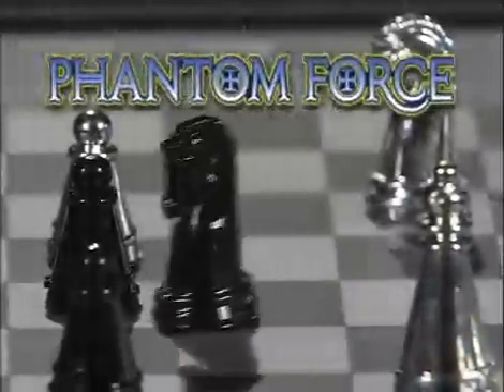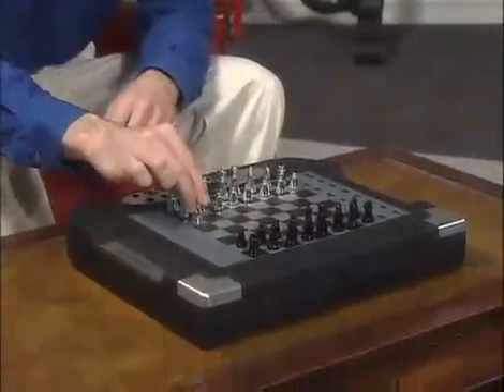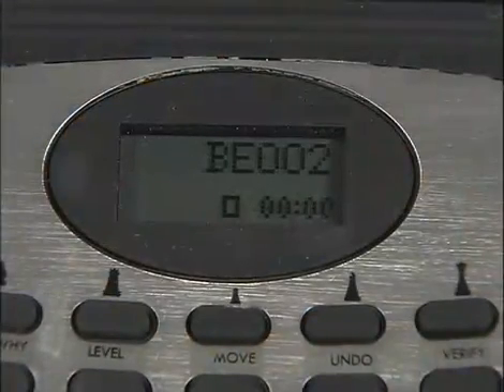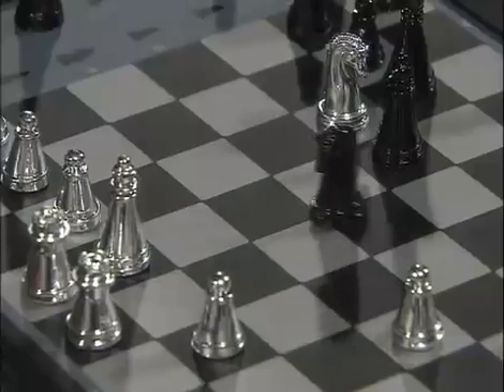Phantom Force — the final word in computerized chess. With unique features that make it the ultimate challenge for advanced players and the ultimate coach for beginners. Guided by a tournament strength program with 130 levels of play, Phantom Force features automotion pieces that glide across the chessboard.